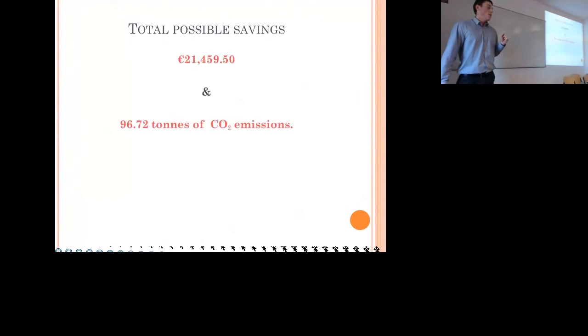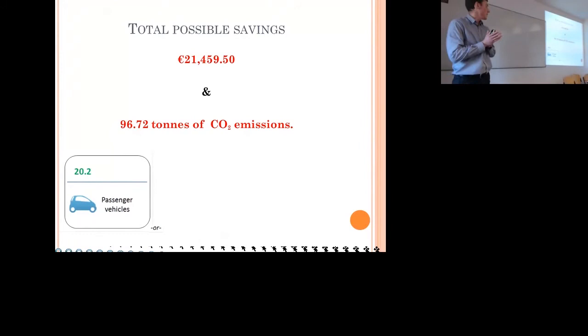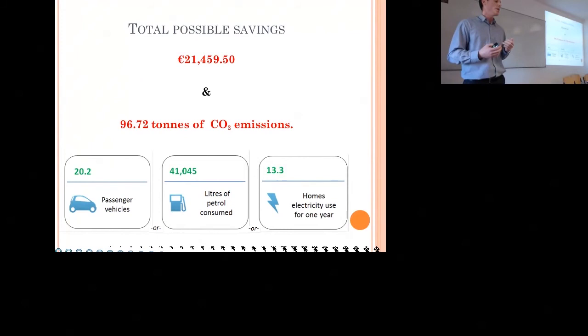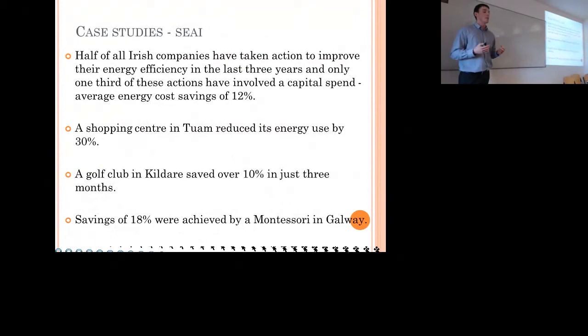The total possible savings come to almost 21,500 euros and nearly 97 tonnes of CO2 emissions — a reduction of 37%. That 37% is probably a best practice figure; realistically we'd be looking at 20 to 25%. To put 97 tonnes into context: it's equivalent to 20 passenger vehicle emissions for a whole year, 41,000 litres of petrol, or powering 13.3 homes' electricity for an entire year.